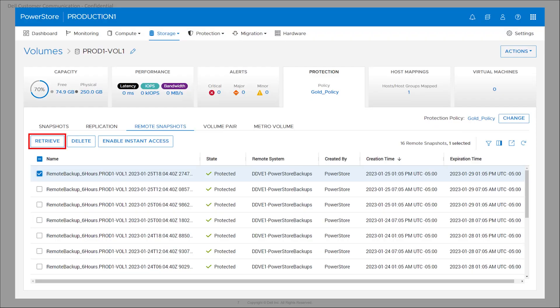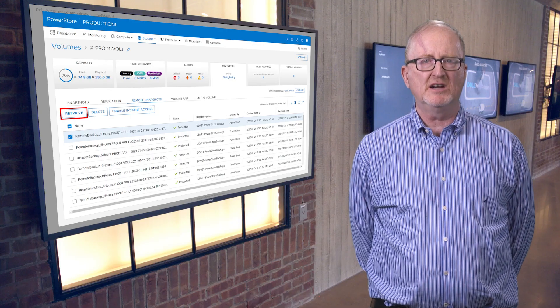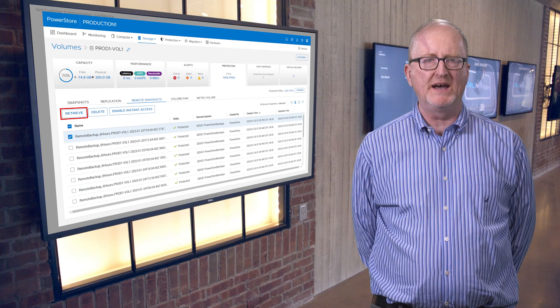There are three types of backup retrievals supported as part of this integration. One, retrieval of a remote snapshot back to the production volumes on the production PowerStore cluster, which allows users to recover their production application if it's severely corrupted. Two, retrieval of a remote snapshot onto a different set of volumes on the production PowerStore cluster, which allows users to easily test their ability to recover if a disaster occurs. And three, retrieval of a remote snapshot to a different PowerStore cluster, which provides customers with an ability to recover a production application if its entire cluster is compromised or corrupted. Users will be able to see all of their existing backups in PowerStore Manager, allowing them to select the best snapshot to perform the retrieval operation. Retrievals will be incremental so they will only move data that has changed since the snapshot was created.